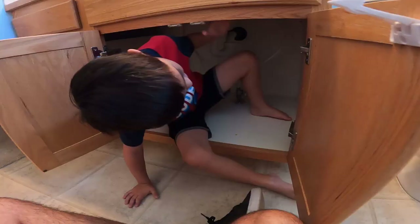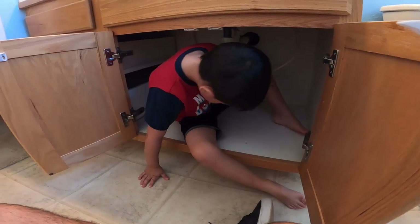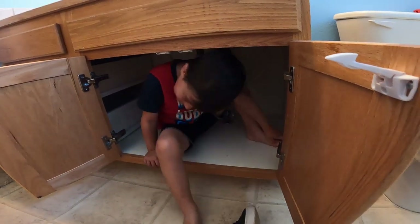Want to see if you can fit in there? Don't you close me! I won't close it. You can fit in there.